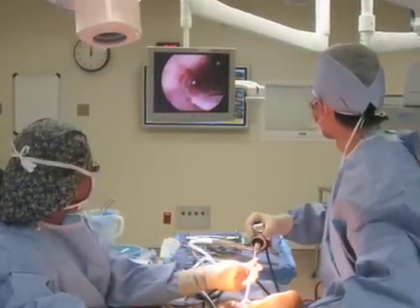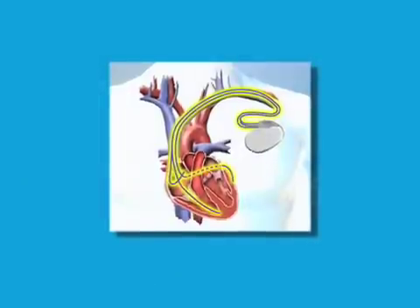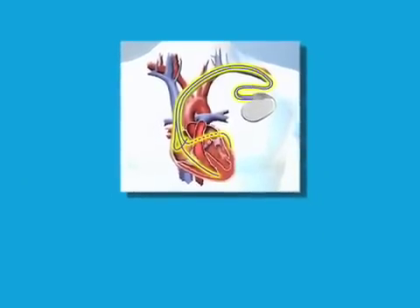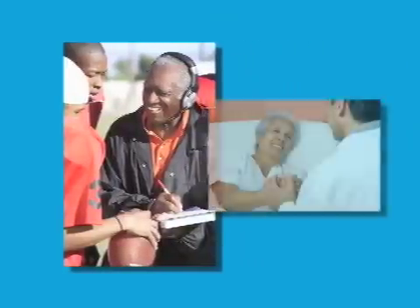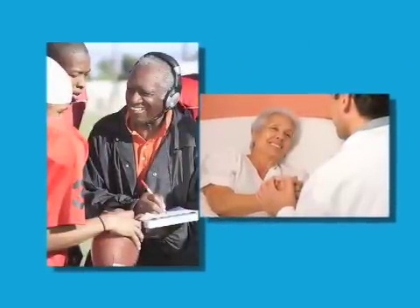In the last several years, cardiac resynchronization therapy — which is what we call biventricular pacemaking — has become a fantastic technology that coordinates the electrical conduction of the heart and actually improves people's quality of life and helps them live longer.